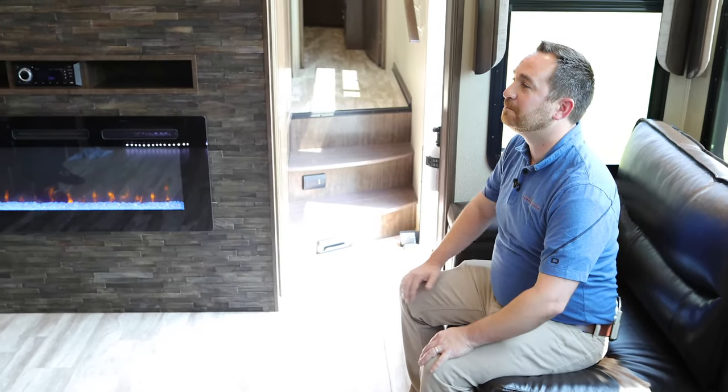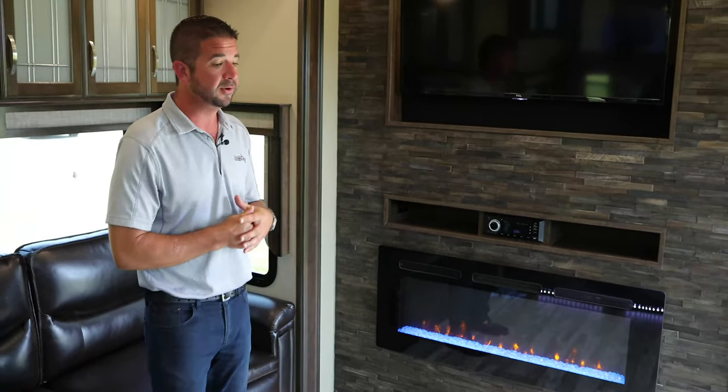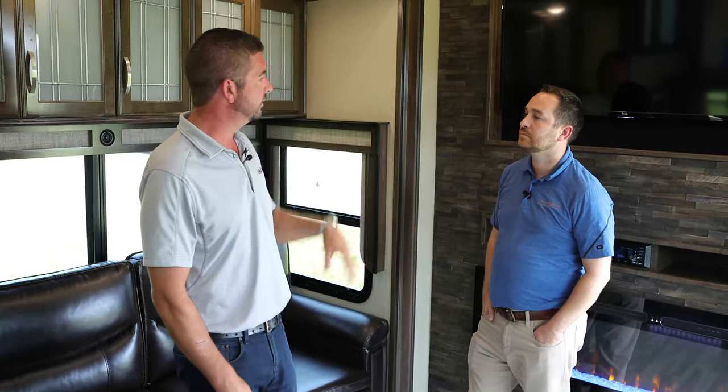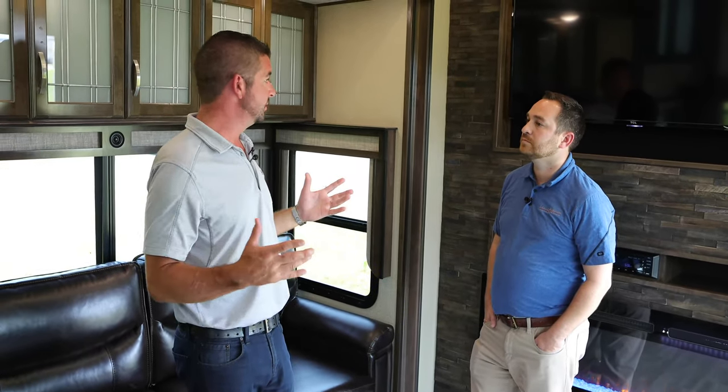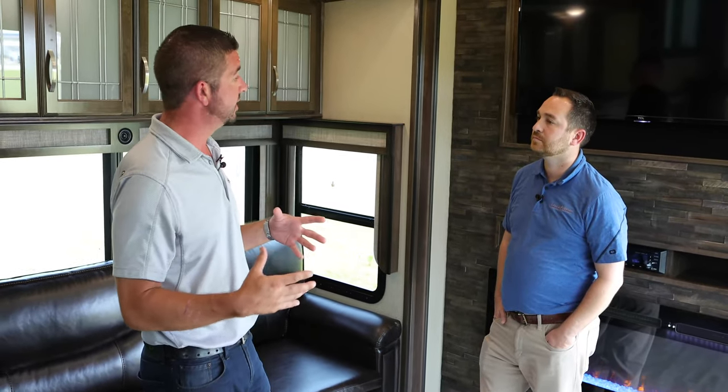There's no carpet — that's something we spent months working on trying to figure out. We've been getting the request for the last couple of years. It's cleaner, it looks cleaner, it's easier to clean. On our upper decks and bedrooms, about a year and a half ago we went to all Leno up there and it went over huge — people really like that. You're camping, you're outside, you're bringing dirt in. So this is going to be standard in all of our living room slides across all Solitude models.